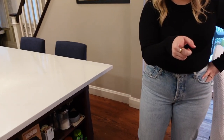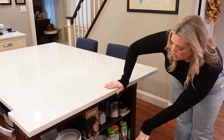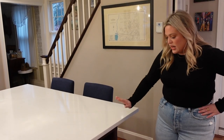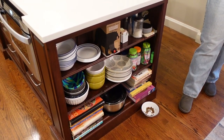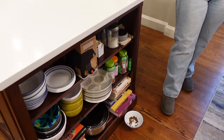These are our open shelves. We have my coffee, extra bowls, cookbooks, vitamins, and our Alexa. This tends to get a little messy — it's the one thing that's open and visible — but we don't care. It's usually a little cluttered, but that's just how we live.